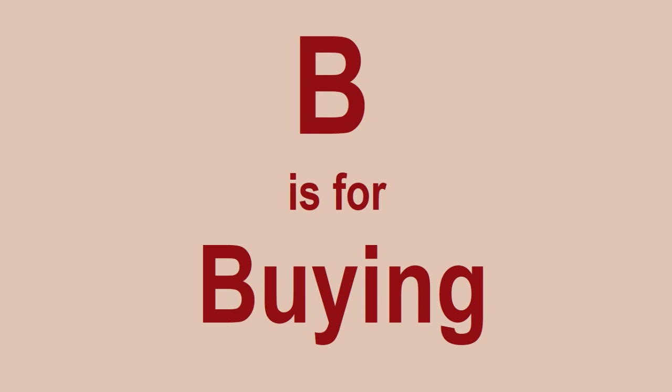B is for Buying. When buying Lego sets, you just need to make sure that you're taking advantage of all discounts and deals that you can find. One thing I would suggest is to maybe not buy sets just as they are released and just as they come out,